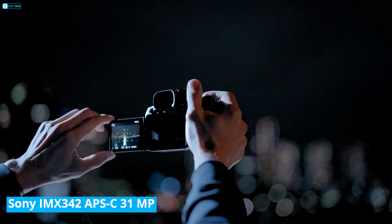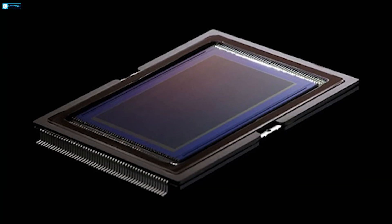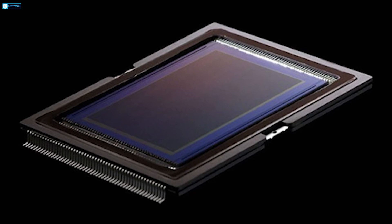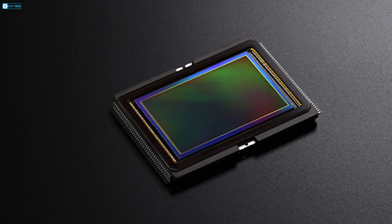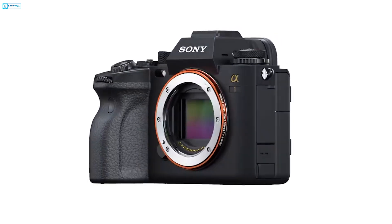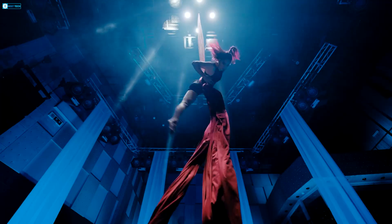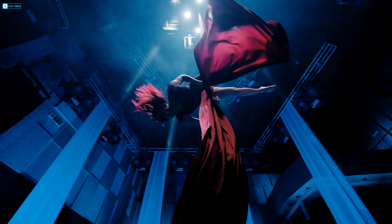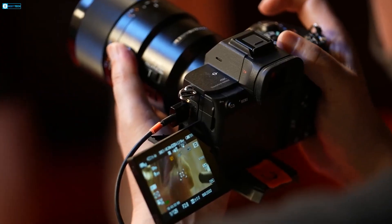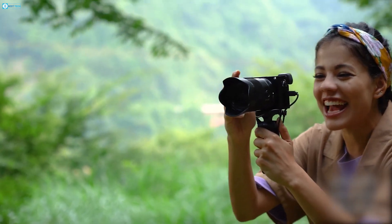For applications requiring smaller size but still high speed, the Sony IMX342 APS-C sensor combines global shutter capabilities with a dense 31.49 megapixel resolution. Using a stacked CMOS design with 3.3V, 1.2V, and 1.8V power supplies, the IMX342 maintains low power draw while enabling video capture at up to 35 frames per second, a notable upgrade over current APS-C sensors limited to a 30fps global shutter.